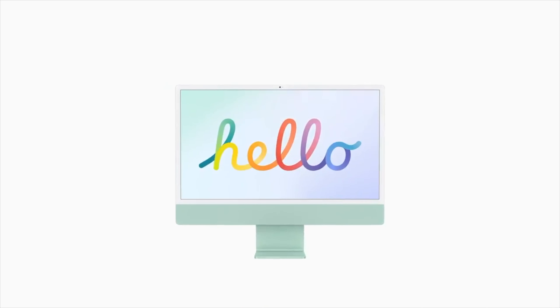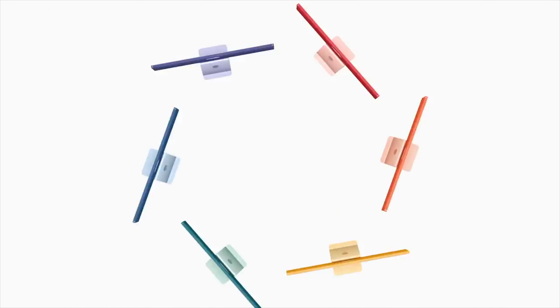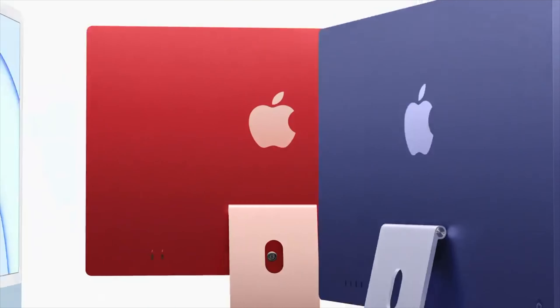It's the M1 24-inch with a 4.5K display. It looks superb but there's a lot of criticism about the design — let me explain why and what I think.